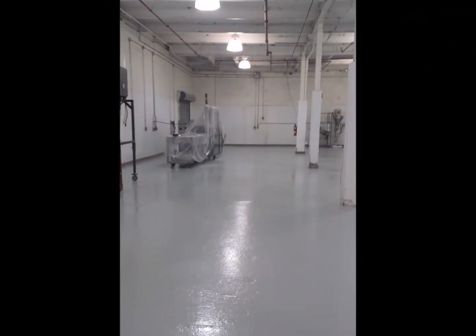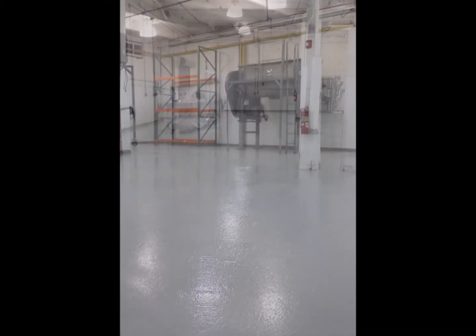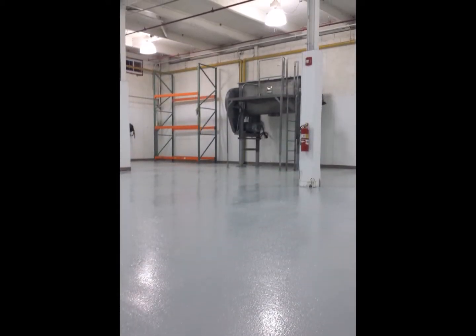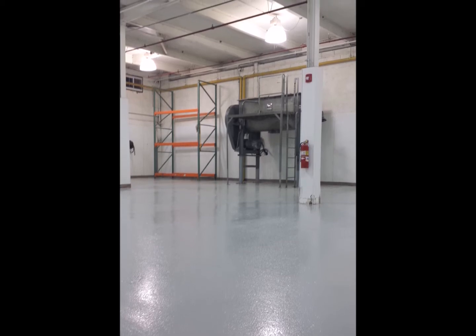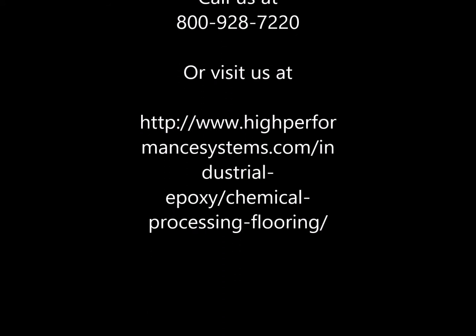To learn more, give us a call at 800-928-7220 or visit us at www.highperformancesystems.com.